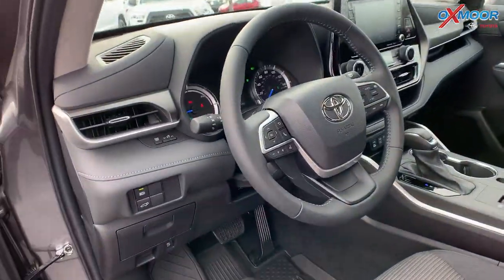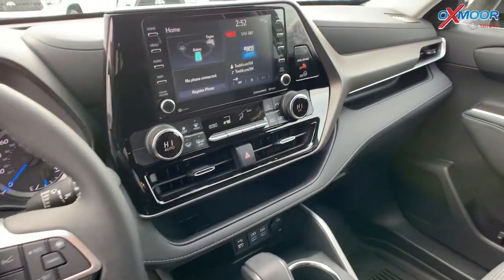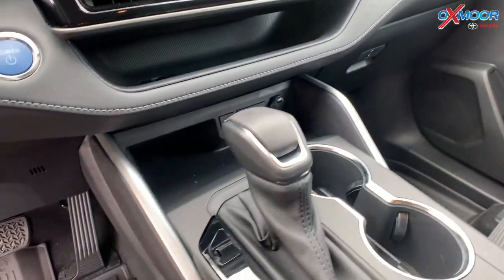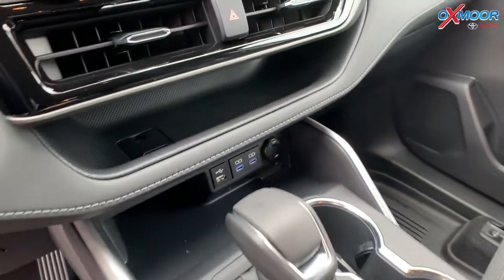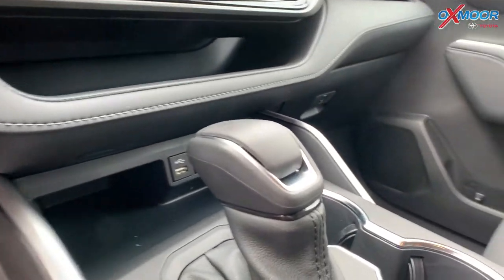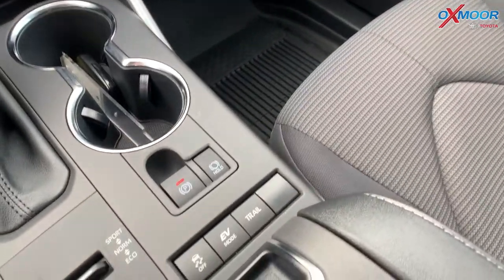Going into the interior, you have an 8-inch touchscreen, hands-free Bluetooth, Android Auto, and Apple CarPlay. There's a push-button start, and you're going to have a leather-trimmed shift knob and steering wheel.